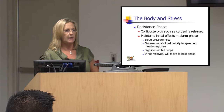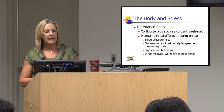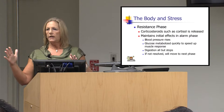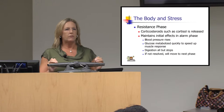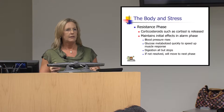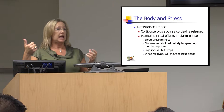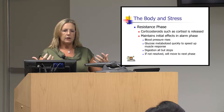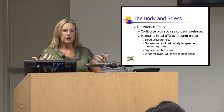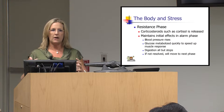In the resistance phase, the body is saying, 'We've got to soldier through this.' A lot of cortisol is released to maintain those initial alarm-phase effects. Blood pressure continues to rise — you may have noticed your blood pressure is much higher when you've just done something your mind perceived as stressful. Glucose is dumped into the muscles to keep you moving faster and faster. Digestion is gone. If you don't slow things down, you move into the next phase.